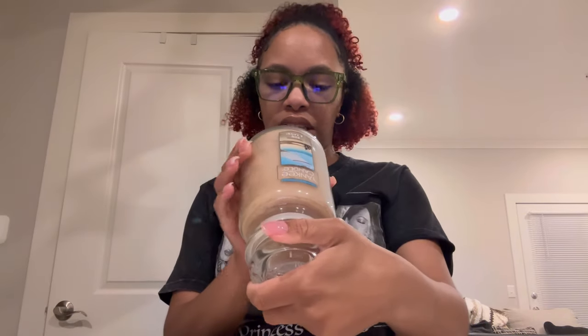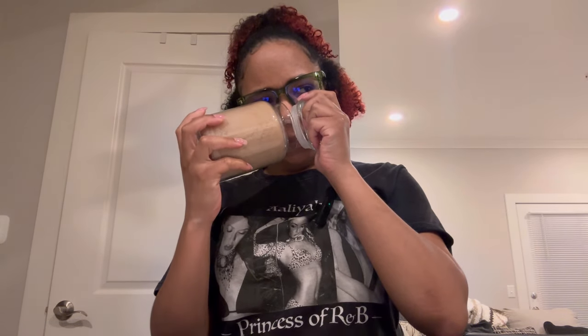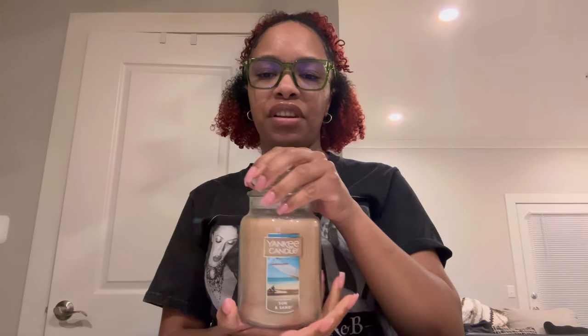Sun and Sand — this smells amazing. It smells fresh, zesty, and a bit coconutty. This definitely gives summer vibes. I can't wait to burn this in the summertime. I might even burn it in the spring because it smells like something I could burn then too.